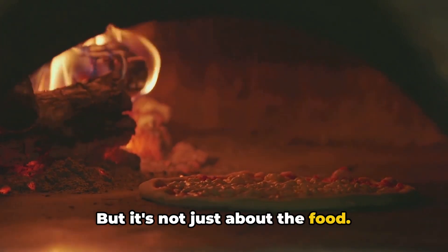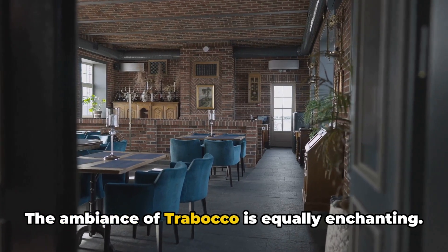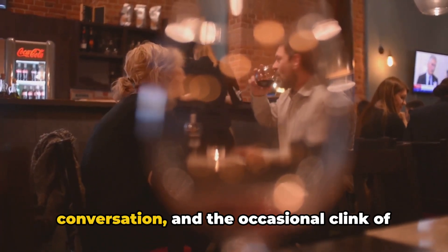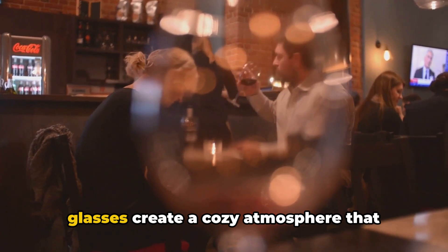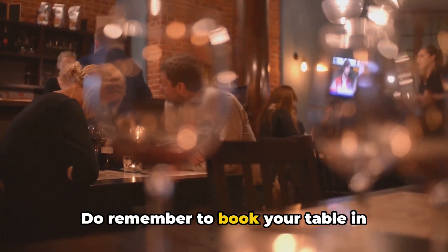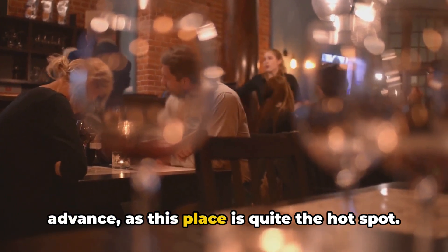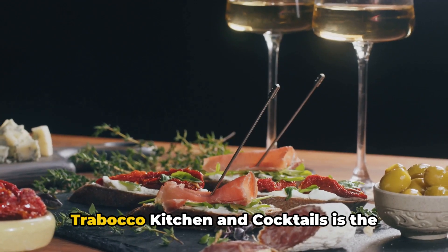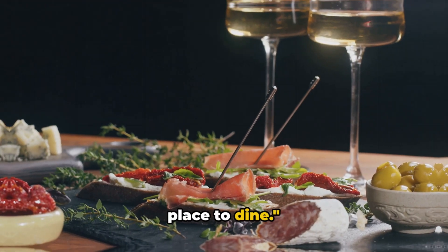But it's not just about the food. The ambiance of Trabacco is equally enchanting — the warm lighting, the soft murmur of conversation, and the occasional clink of glasses create a cozy atmosphere that makes you feel at home. Do remember to book your table in advance, as this place is quite the hot spot. For a taste of Italy in Alameda, Trabacco Kitchen and Cocktails is the place to dine.